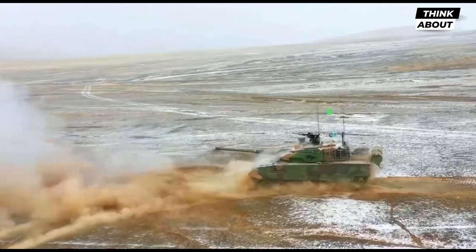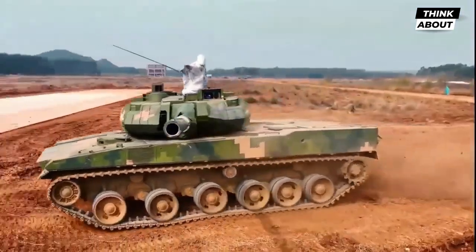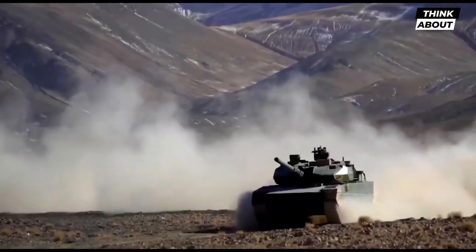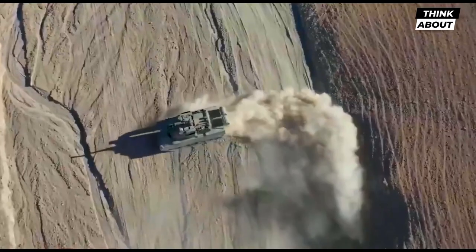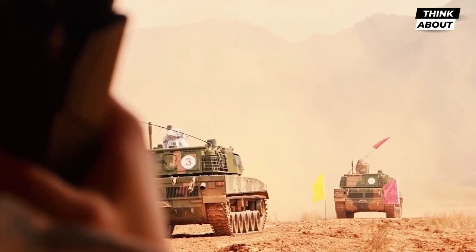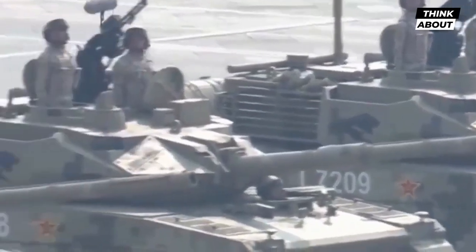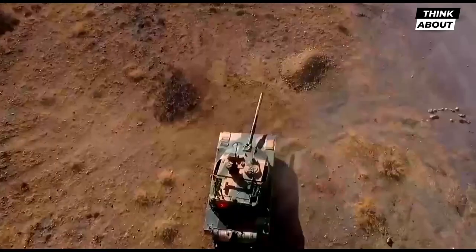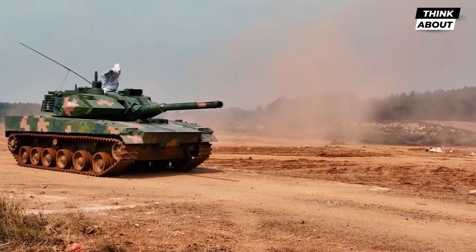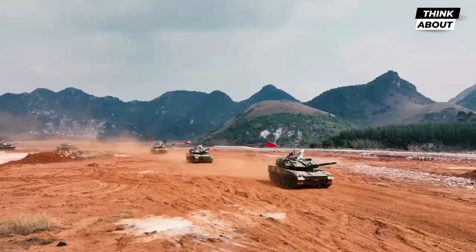Ammunition options include APFSDS, HEAT, and high explosive rounds, as well as gun-launched ATGMs. APFSDS and HEAT rounds are used to destroy enemy armor, whereas HE rounds are used to destroy enemy infantry positions, light non-armored vehicles, structures, and field fortifications. At 2,000 meters, APFSDS rounds may penetrate 500mm of armored steel. The penetrating capabilities of 105mm APFSDS are deemed insufficient for penetrating the front armor of current main battle tanks such as the T-90 or VT4. To overcome well-defended opponents, the tank employs the 105mm gun-launched ATGM with twin HEAT warheads, which provides significantly greater penetration.